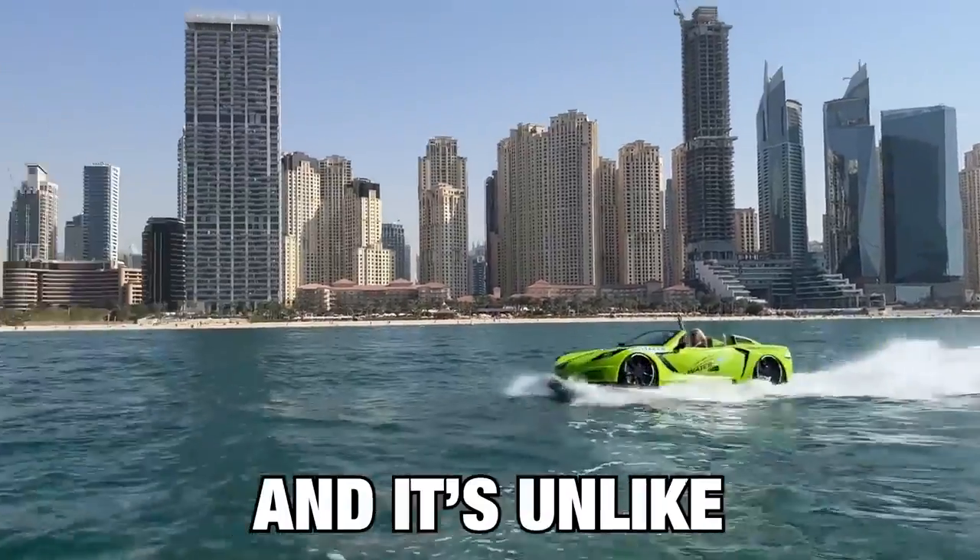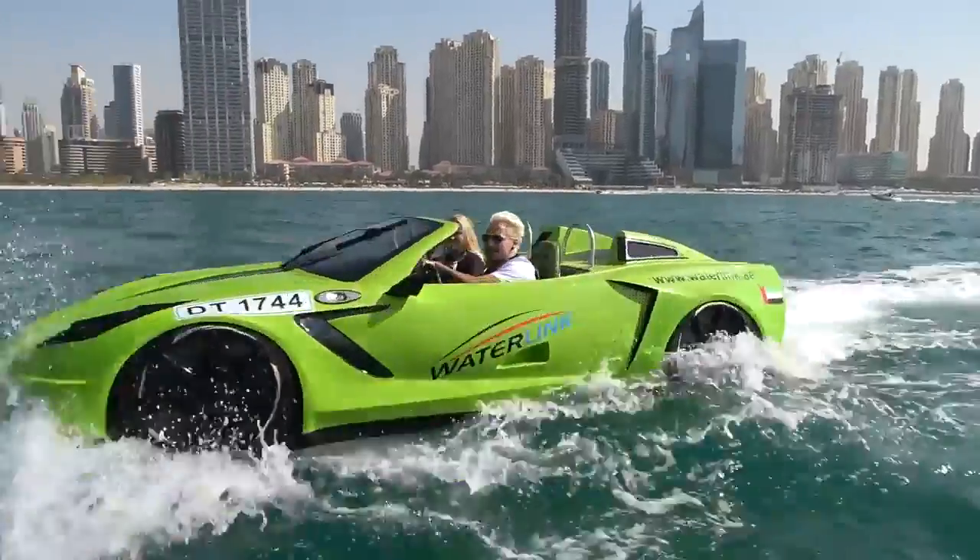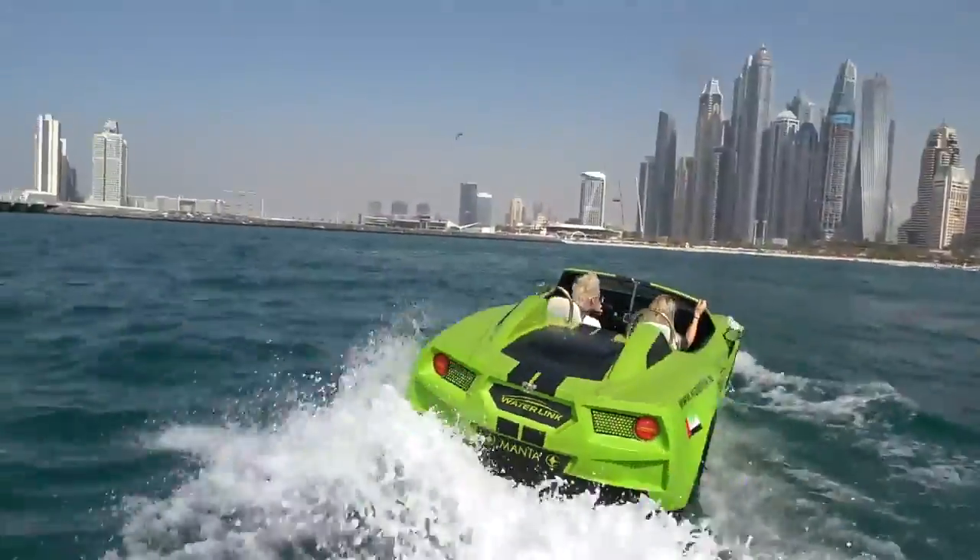This is a car that drives on water, and it's unlike anything I've ever seen before. I saw this thing on the internet and I was like, we have got to do this. It's one of the newest millionaire toys in Dubai, and this one is modeled after a Corvette.